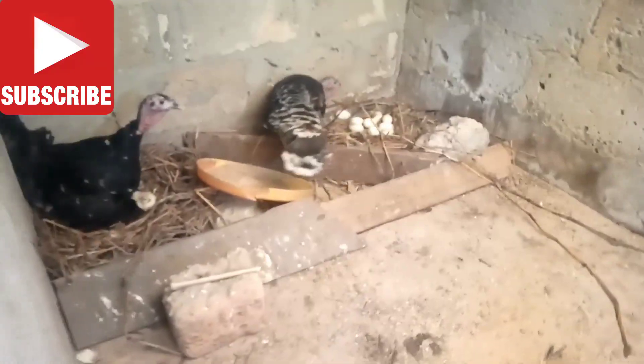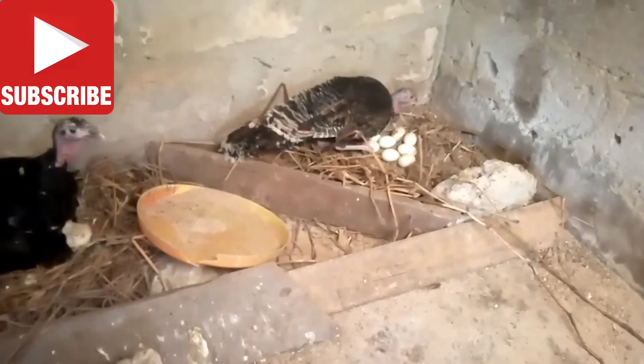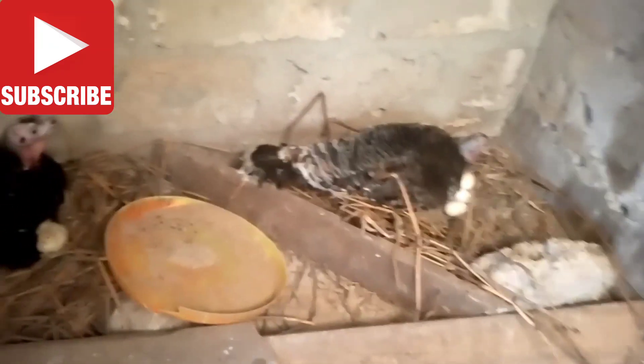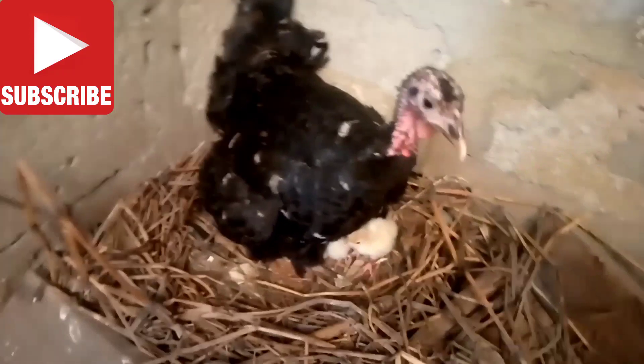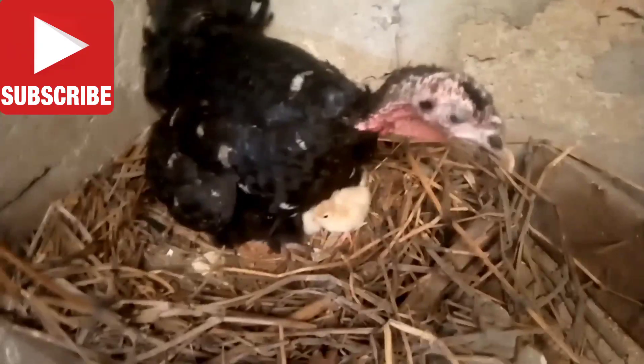This is our turkey farm. This one is already sitting on her eggs, as you can see, and she's also sitting on her eggs. And guess what guys — this pretty mom just hatched her eggs.